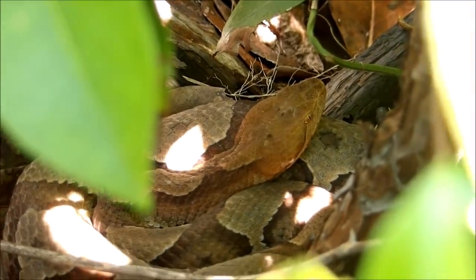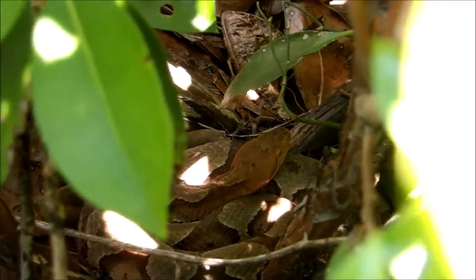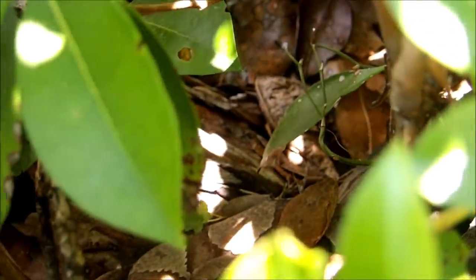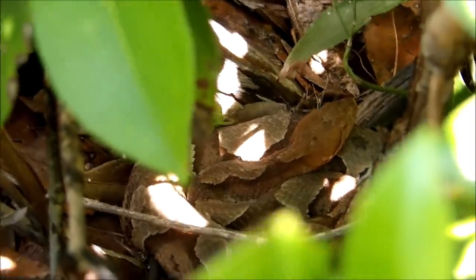Right here in this bush just hanging out we have an eastern copperhead — there are actually two, but this is the only one I can get a clear shot of where the camera will focus. They apparently never came out to bask this morning, but they are here with the timber rattlesnakes, underneath this log. Yeah — good-sized, gorgeous copperhead. I'm just going to leave it here in the shade and we will see what else we can find.